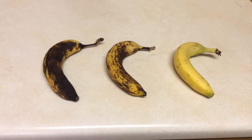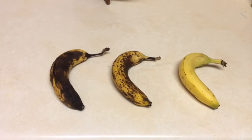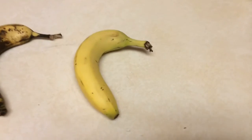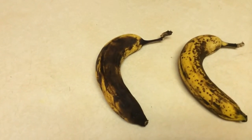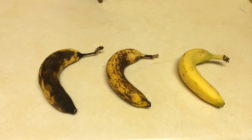Hi, my name is Carolyn, and today I'm going to use bananas to talk about enzymatic browning. As you can see here, we have three bananas. We have this one that's only been out for about a day, we have this one that's been out for about a week, and then this one that's been out for about two weeks.